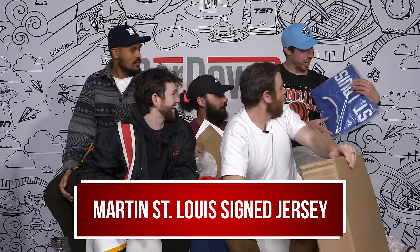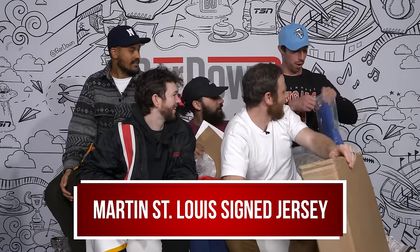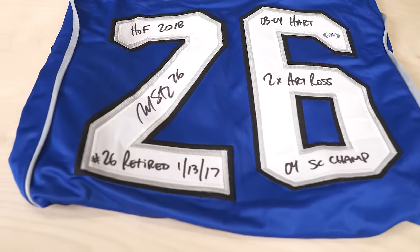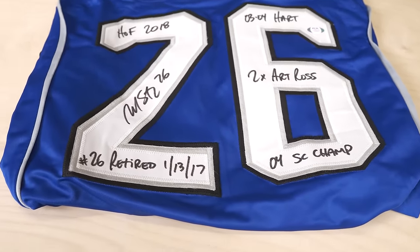This next jersey looks like it's got a million signatures on it. Dude, that's unreal — what is this? Marty! That's actually wow — look at the signatures on it though. He signed all of his accomplishments. This in a frame would look really sick. Two-time Art Ross, Stanley Cup. That's awesome — that's actually nasty. Not very humble of the guy, but honestly, I love it. I would have rather had his jock strap or something.